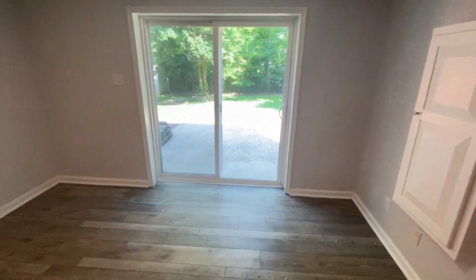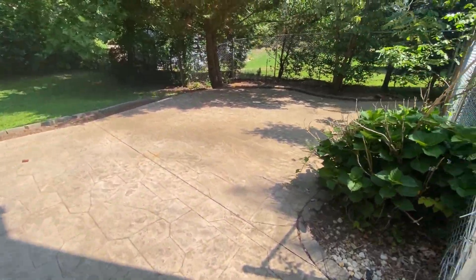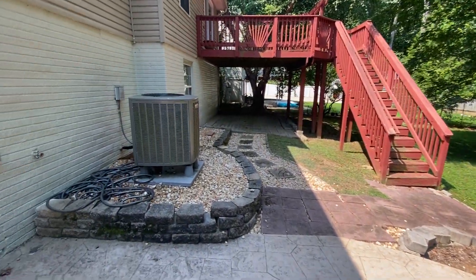Here in the basement, we're going to have a nice, large, family-style game room — however you'd like to utilize it. It also has slider door access to the patio in the backyard. There's a storage shed back there as well.